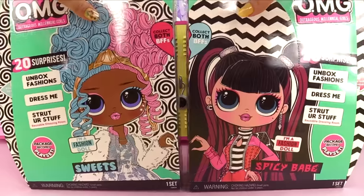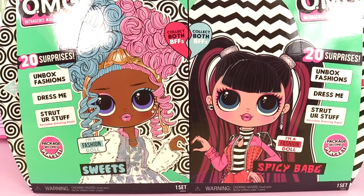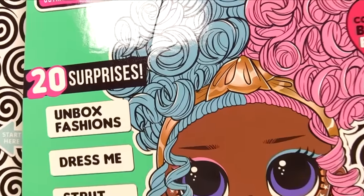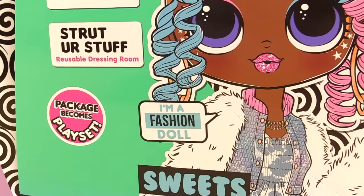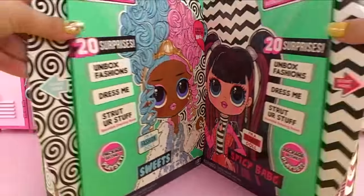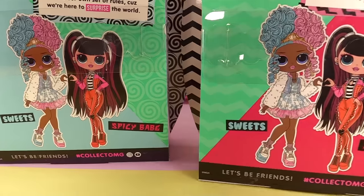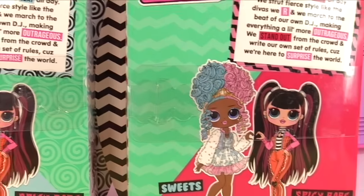I like how their boxes go together. They're actually separate boxes, but when you get both of them they have a whole little picture scene going on. Collect both BFFs! As with all the OMG dolls, they get 20 surprises and the package becomes a playset. Let's check out the sides of the box — we've got the little sisters, 'Hi Sis,' and the back of the box for Sweets.